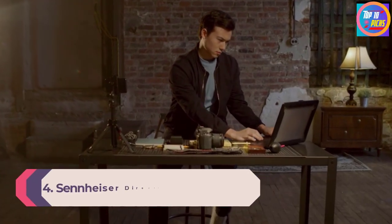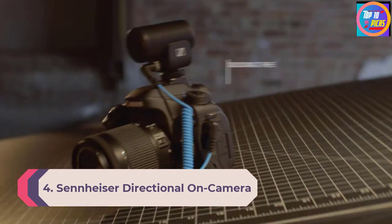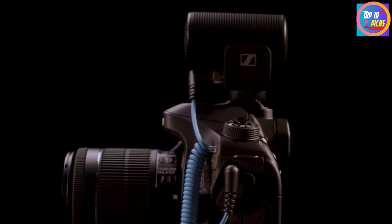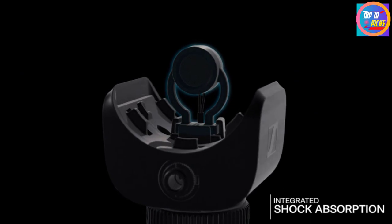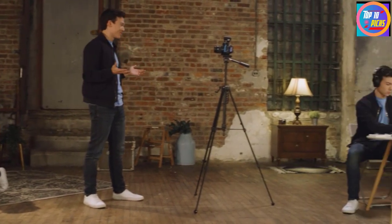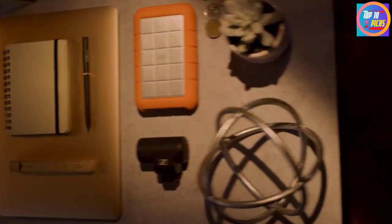Number 4: Sennheiser Directional On-Camera Mic. The Sennheiser Professional MKE 400 directional on-camera shotgun microphone is a great quality microphone that helps every creator produce fantastic videos. Created by Sennheiser, which aims to shape the future of audio, it provides the next-generation sound experience with high-end features to record the best sounds. This microphone handles noise effectively with shock absorption quality that provides the best clarity even in the noisiest environments.